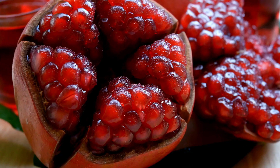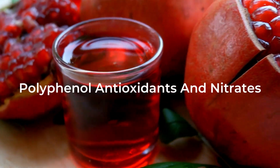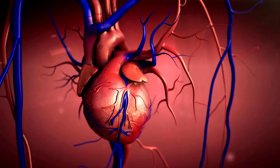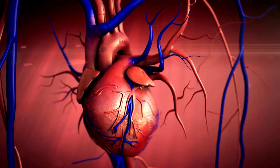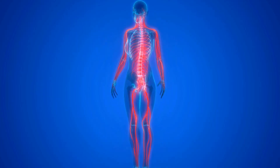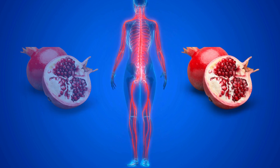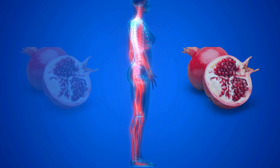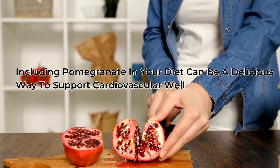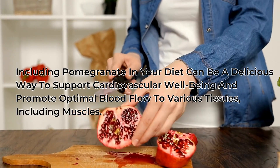2. Pomegranate. Pomegranate is a juicy fruit packed with beneficial compounds such as polyphenol antioxidants and nitrates, both of which act as potent vasodilators. These compounds have the ability to widen and relax blood vessels, leading to improved blood flow throughout the body. By enhancing blood circulation, pomegranate can contribute to better oxygenation of muscle tissue. Including pomegranate in your diet can be a delicious way to support cardiovascular well-being and promote optimal blood flow to various tissues, including muscles.